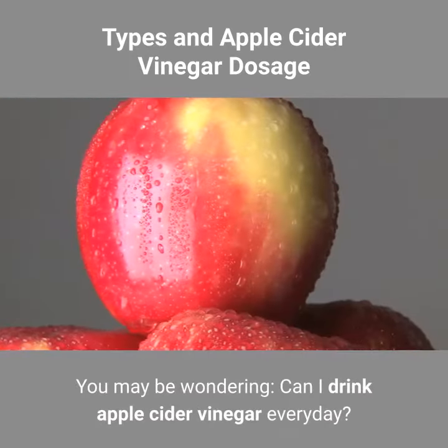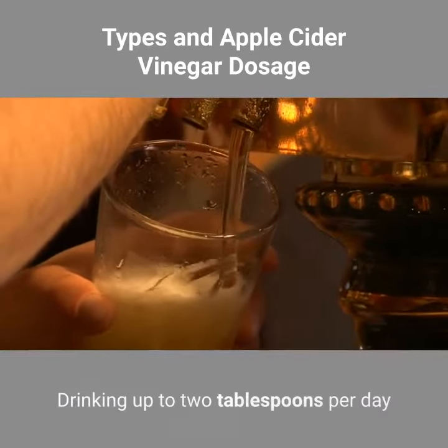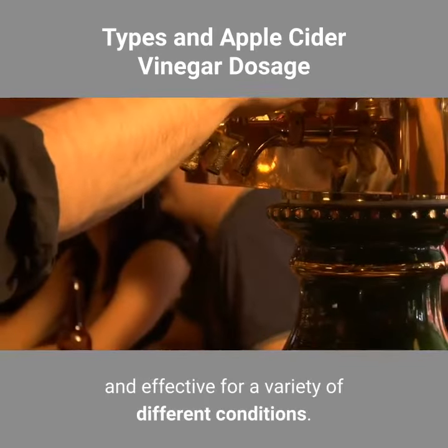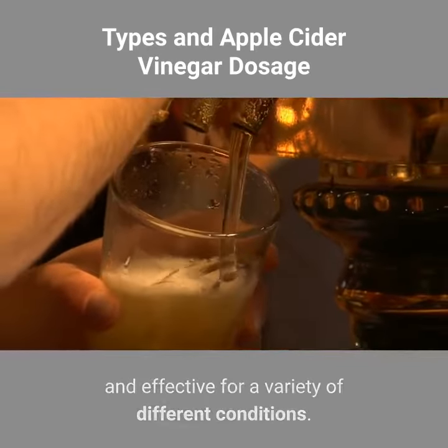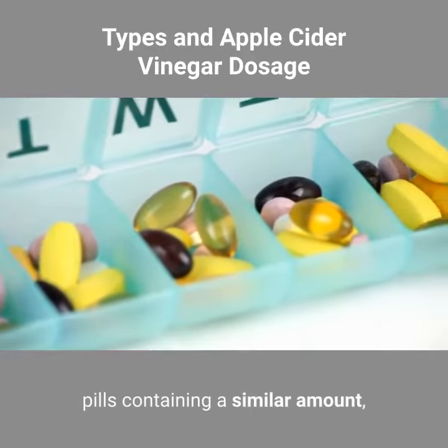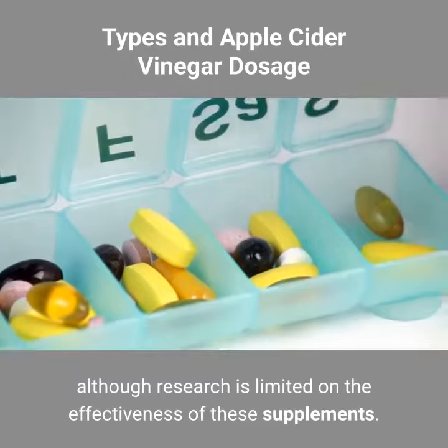Types and Apple Cider Vinegar Dosage. You may be wondering: can I drink apple cider vinegar every day? Drinking up to 2 tablespoons per day diluted with water has been shown to be safe and effective for a variety of different conditions. Some also opt to take apple cider vinegar pills containing a similar amount, although research is limited on the effectiveness of these supplements.